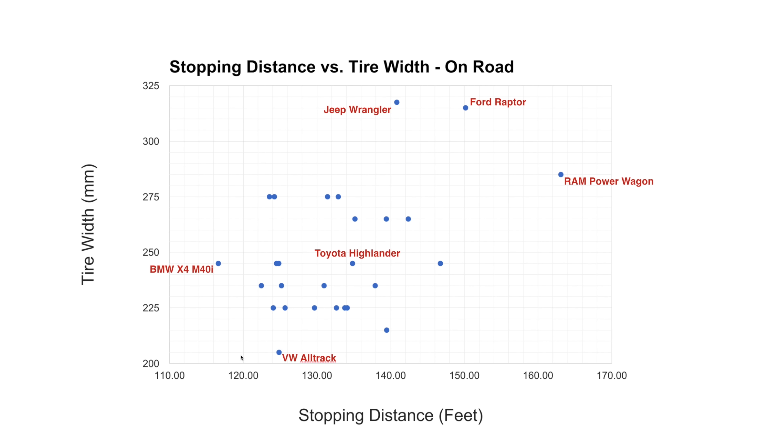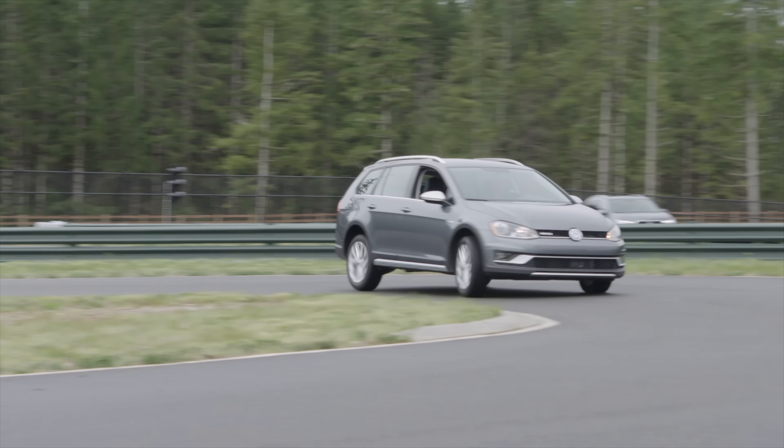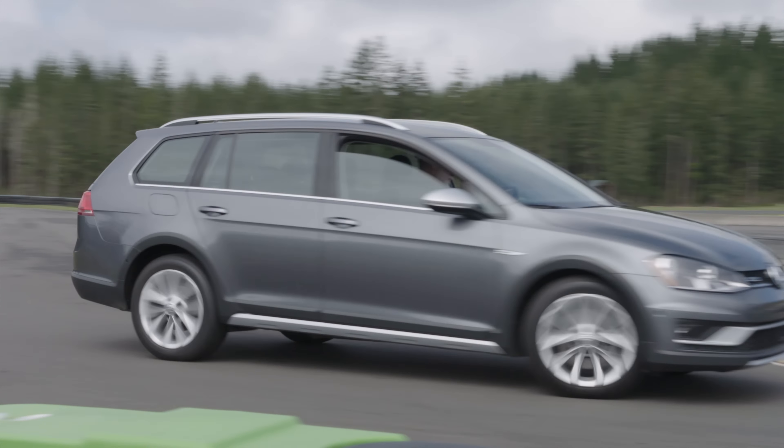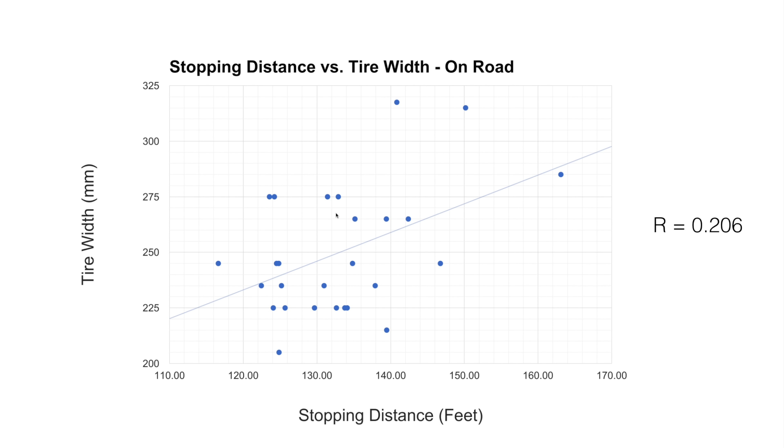The Volkswagen Alltrack, with one of the narrowest tires — the only car with 205 tires — did a really nice job of stopping, and was actually one of the most fun cars to drive at the entire event. For reference, the Toyota Highlander sits in the middle of the data. The trend line for stopping distance versus tire width gives an R value of 0.206, meaning not a strong correlation.